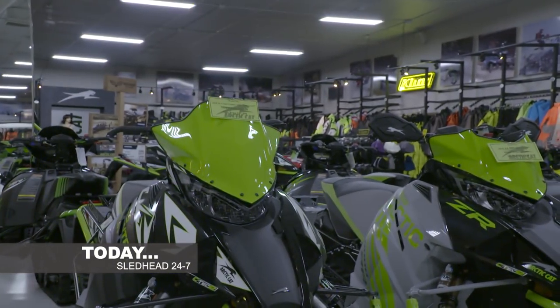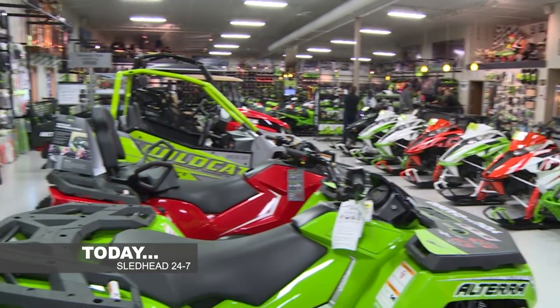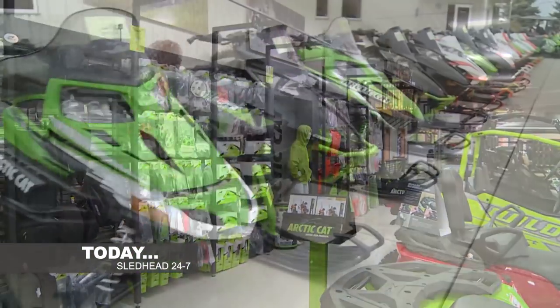You're looking at the world's largest Arctic Cat dealership. You heard me, the world's largest. Discover what it takes to be number one on the planet.